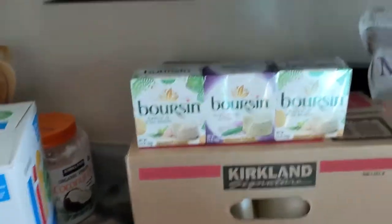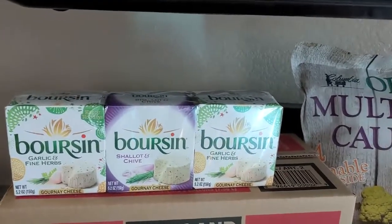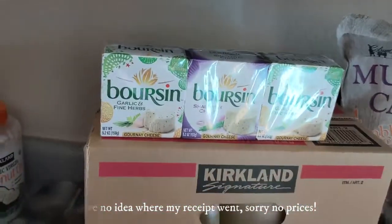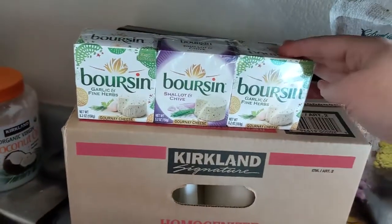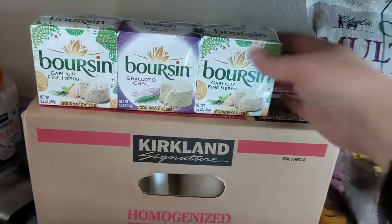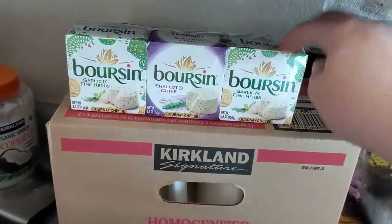I'll just put the prices — Borsen was three dollars off and it's normally nine dollars. We use this in pastas and we typically don't use it just as crackers to dip, but it's super super yummy and adds great flavor to pasta dishes.